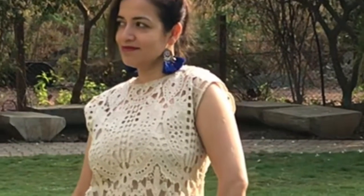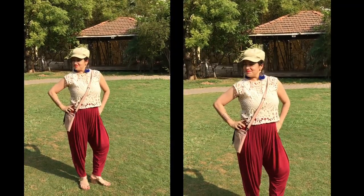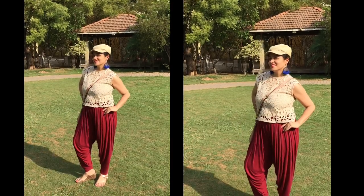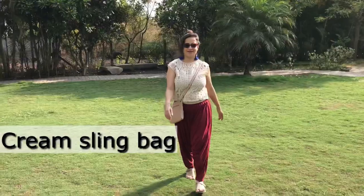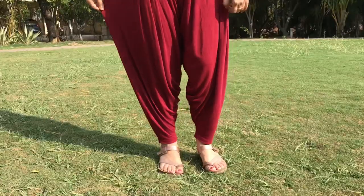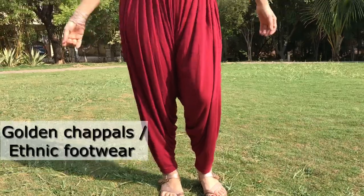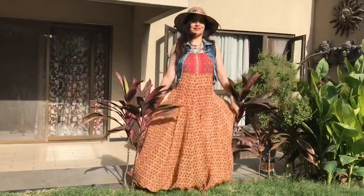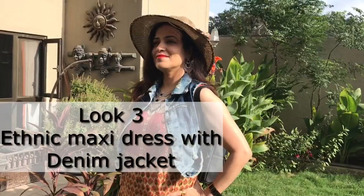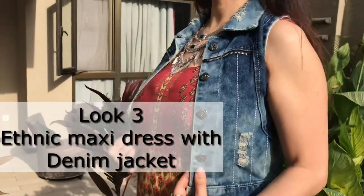Style them with tassel earrings in a vibrant color, and wear a cap when it's sunny. Carry a smart sling bag to keep your hands free at all times. You should style dhoti pants with chappals or mojris.